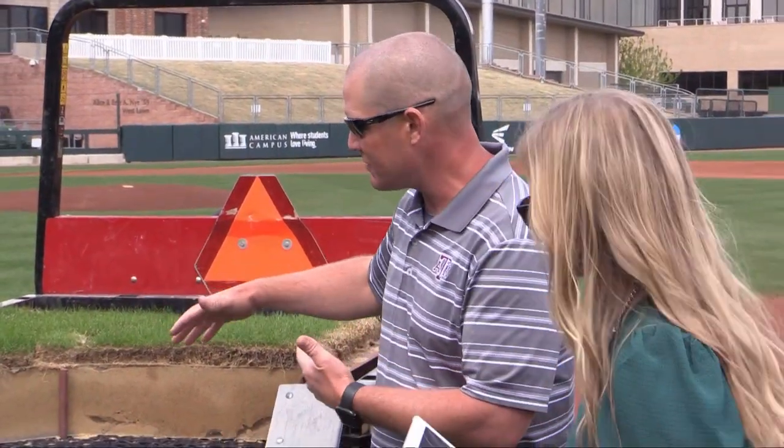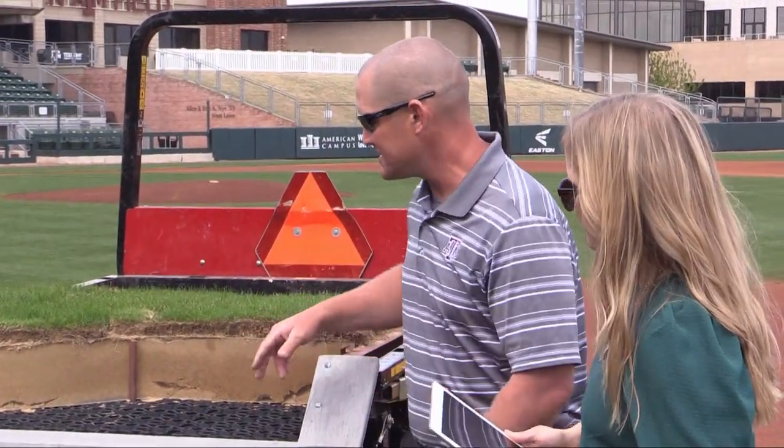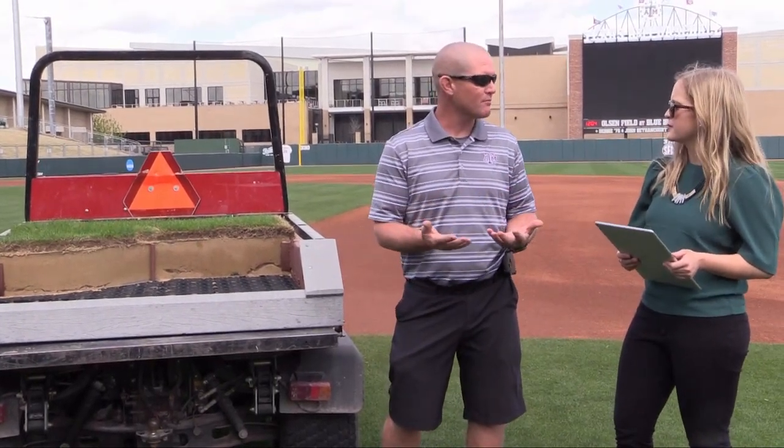Looking at the model here, one unique feature at Texas A&M is that all of our fields are actually grown on 100% sand. We do that first and foremost so that they'll drain, so that regardless of the weather we're still able to have our athletic events. There are some challenges as far as management, nutrients, and water that we'll address later. If our soil is right, the plant can be right; if the plant's right, the field's going to be right; and if the field's right, the athletic event is going to go off without any problems.